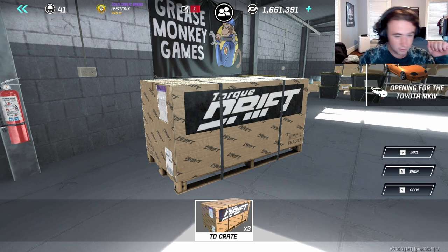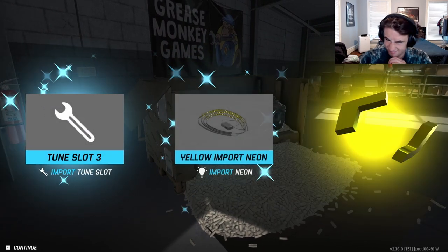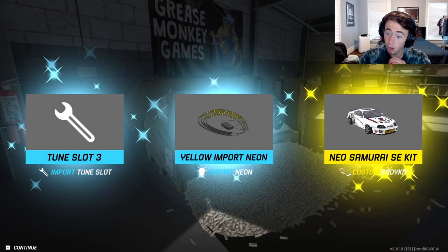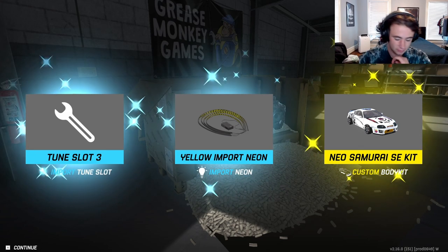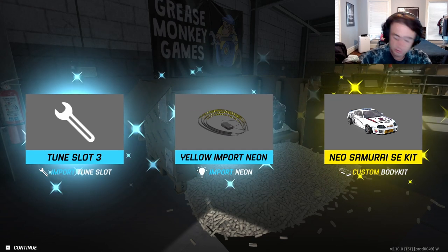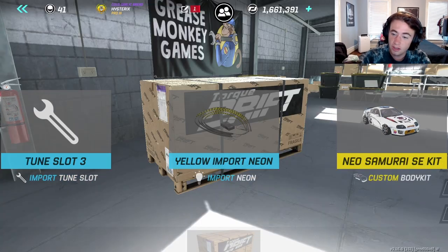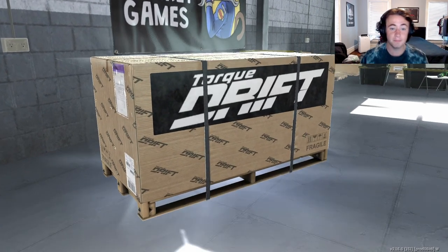We're trying to get the dopest stuff here guys. Let's do this — okay, I mess with it. The Samurai SE kit, that's the custom one. Okay, not bad! Hit the like button if you haven't yet — we're getting better.